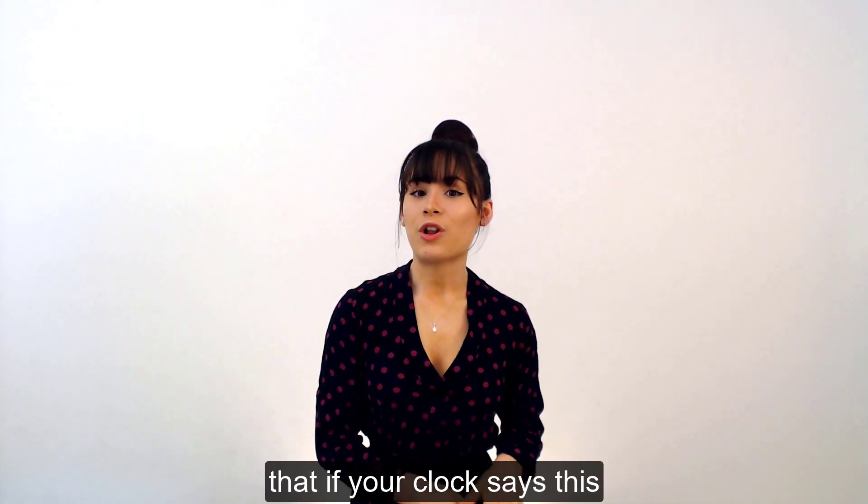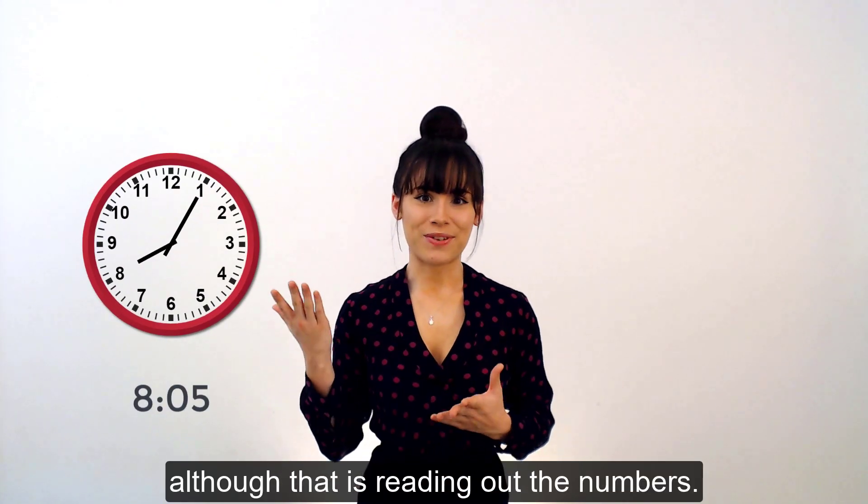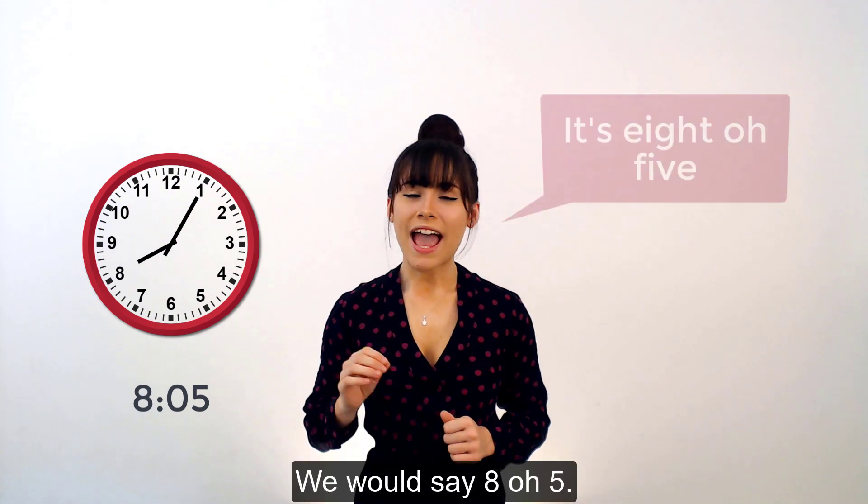Do remember though, that if your clock says this, then we don't say 8.05 — although that is reading out the numbers — we would say 8.05.